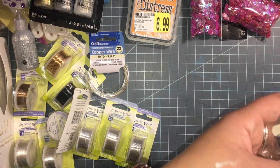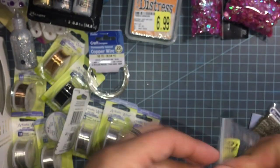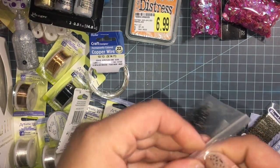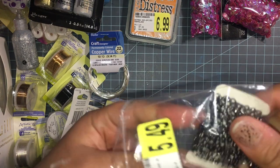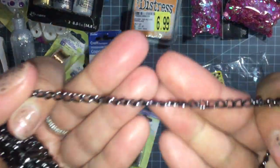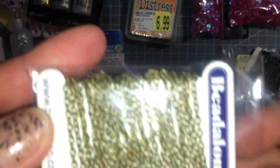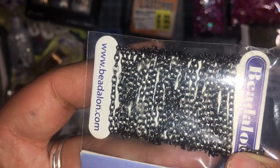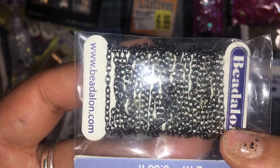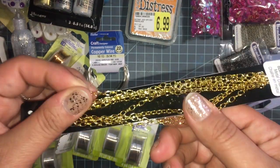I got some chains — I got this chain here, it's really pretty. It's a little better than the other black or gunmetal one, so I got those. I also got this gold one here, really pretty chain.